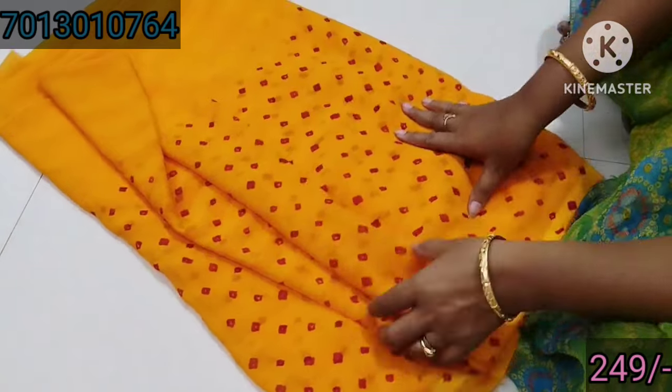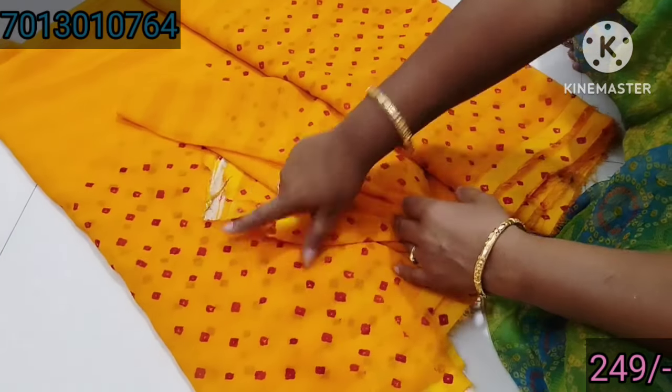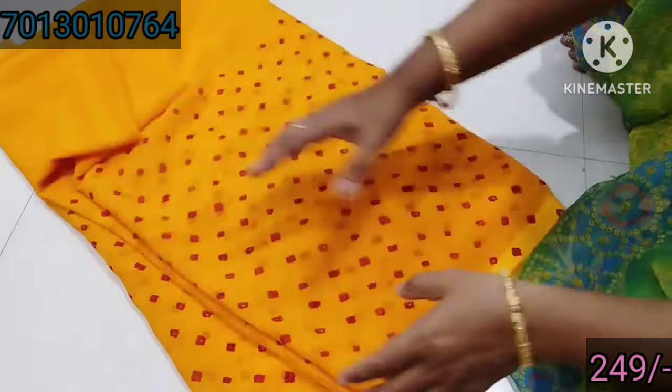I will show you the pieces. You can see the same color. My address is Suresh. I will show you the same size. The other piece is the same size as well. Here is another piece. It is only 249. This is the last video.